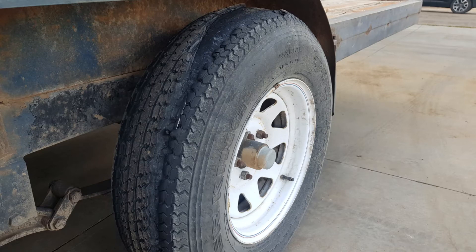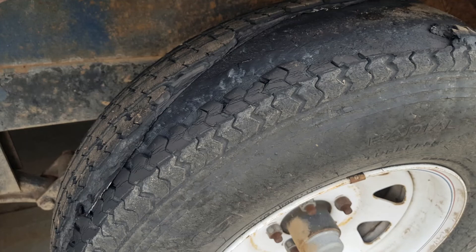As you can tell by our shredded tire, nothing ever goes smoothly for us.